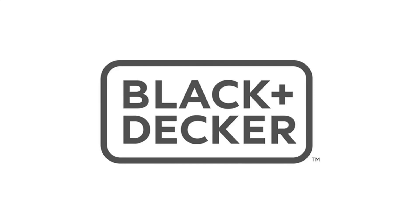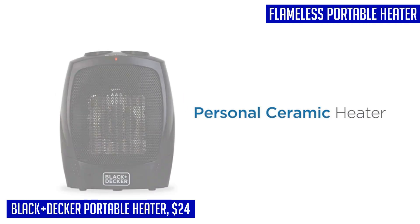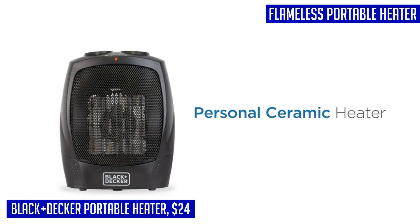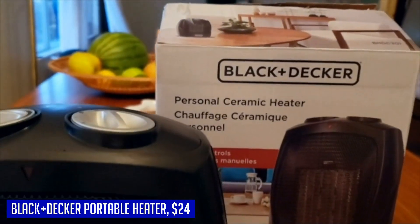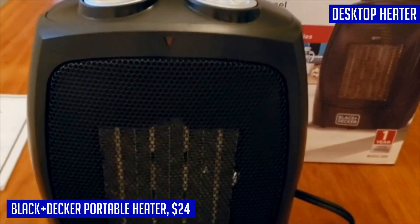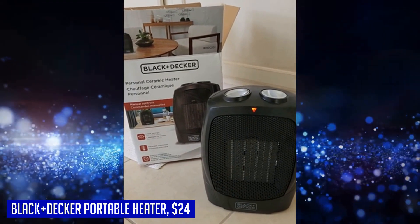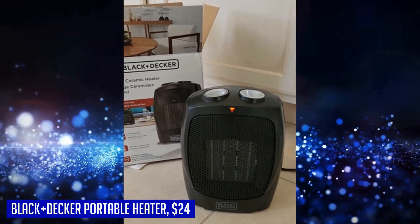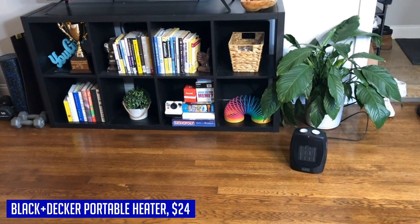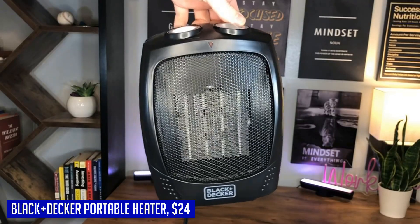Stay warm and cozy wherever you go with the BLACK+DECKER portable space heater. This lightweight and compact heater weighs only 2.8 pounds and is equipped with a convenient carry handle, making it easy to transport from room to room. Whether you're in your dorm, office, bedroom, basement, garage, RV, or anywhere else needing extra heat, this heater-fan combo is perfect for you. It provides adjustable thermostat control with three settings: low heat 750 watts, high heat 1500 watts, and fan mode for year-round use — just plug it in with the six-foot power cord.